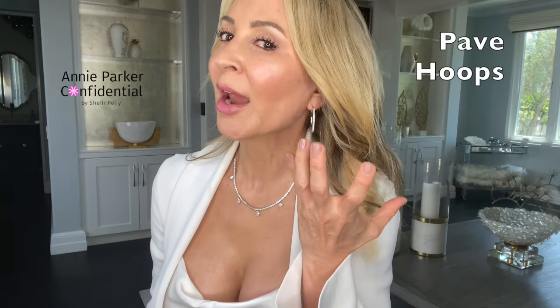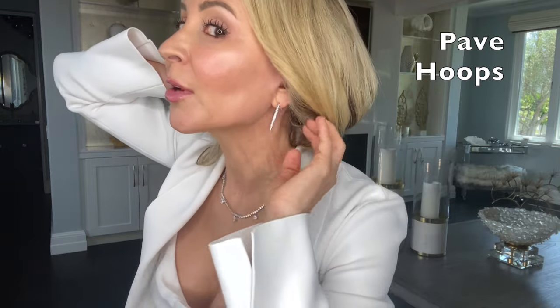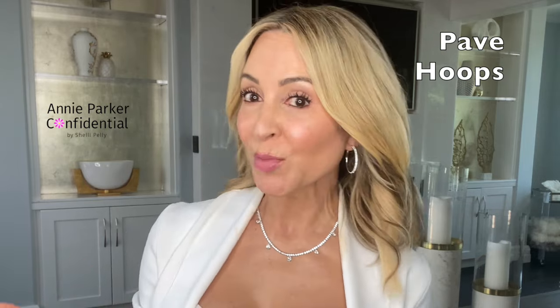Next are these pavé hoop earrings — I love these too. The reason I'm bringing them is because I bought them myself. They're pavé crystal and the crystal goes all the way around the back, which I really appreciate. When you have your hair up you can see sparkle from the back as well as the front. For $100, why wouldn't you? They're not too fussy — just classy, clean, and chic. Just enough to give a wink of glam without being overdone.